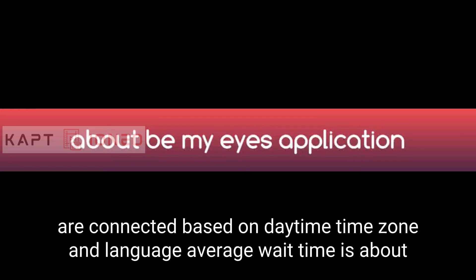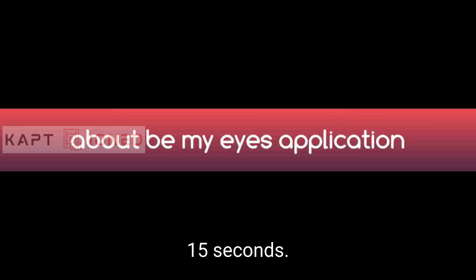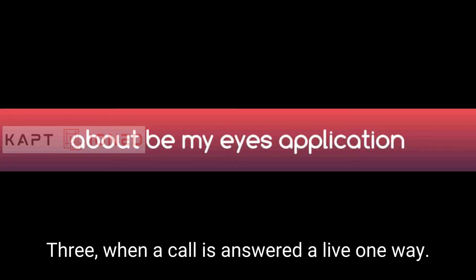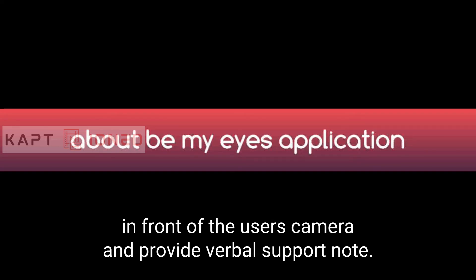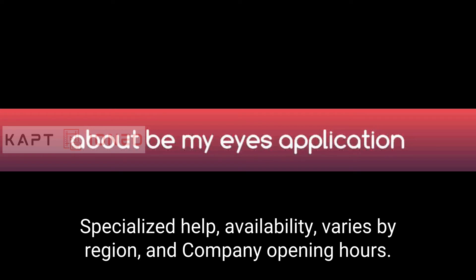Here's how it works: anyone 17 or older may sign up as a user or volunteer. Calls are connected based on daytime, time zone, and language, with an average wait time of about 15 seconds. When a call is answered, a live one-way video and two-way audio is initiated, allowing volunteers or company representatives to see what's in front of the user's camera and provide verbal support.